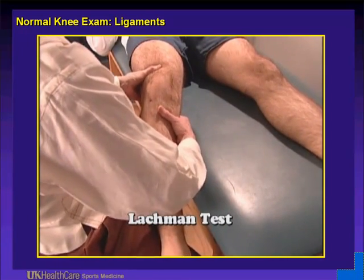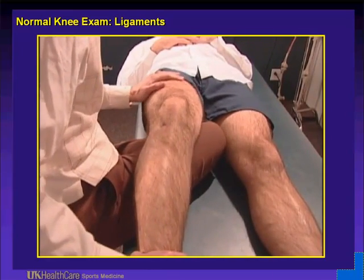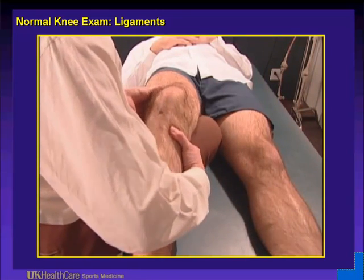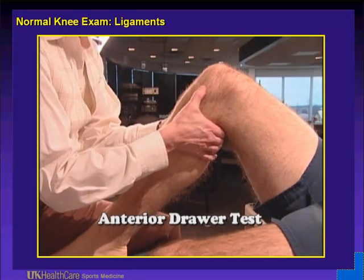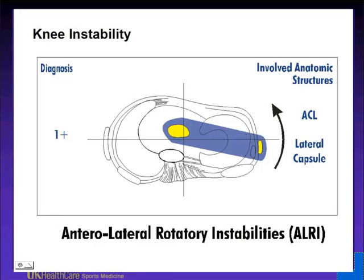Here's the Lachman test — you can bring them over the side of the table. Pull the tibia forward forcefully: externally rotate your hip to put your leg under their leg, stabilize the femur, and bring the tibia forward like a drawer. Hamstrings are not at the best mechanical advantage, so you can usually get this test. Do the normal side first, then the injured side. For the anterior drawer, sit on their foot, pull forward. You can also palpate the condyles and lever them forward — sometimes this better overcomes the hamstrings.